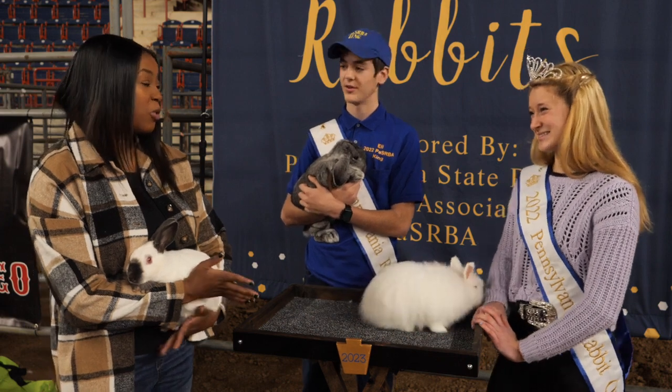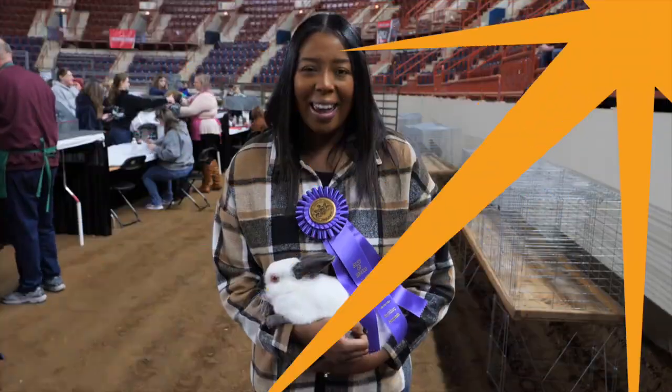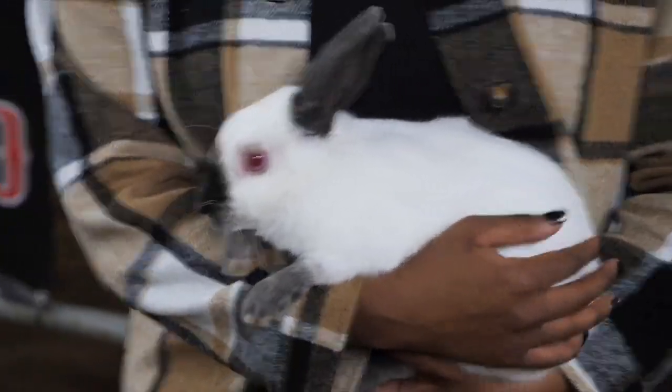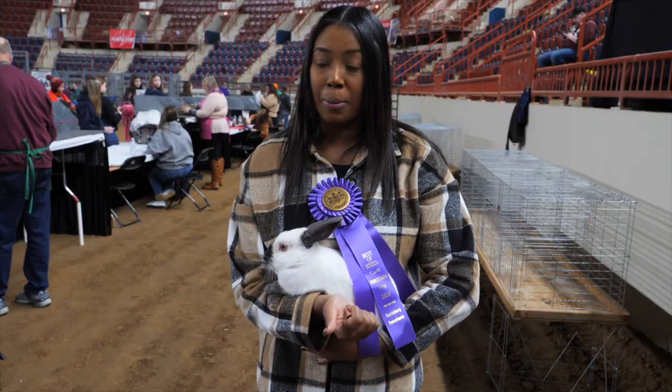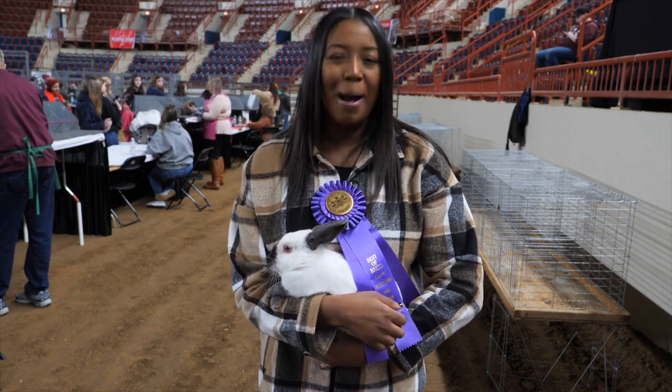Well, the two of you have sold me, and I think I'm going to go get myself one. My furry friend Lafayette won big today as he won best of breed, and I won big because I got to spend my work day with furry friends at the Farm Show. For The Spark, I'm Anaya Falkin.